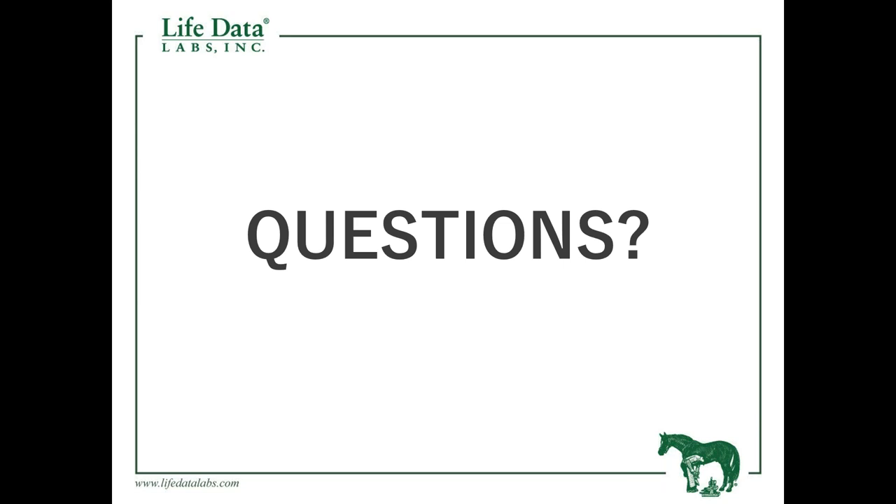Thank you all for joining us today. You can visit lifedatalabs.com for more articles and blogs about thrush, white line disease, and equine nutrition. We're hoping to do more webinars in the future, so please join us for the next one. We'll be sending out emails and you can follow us on social media on Facebook. This webinar has been recorded and will be posted on YouTube so you can watch it again or share it with friends. Thanks everyone and have a wonderful week.